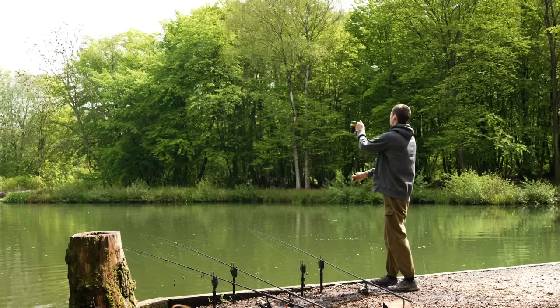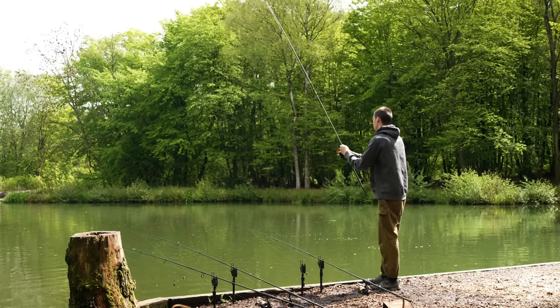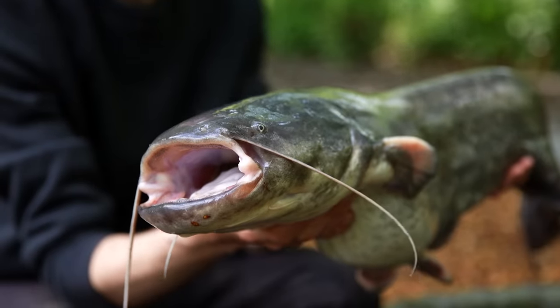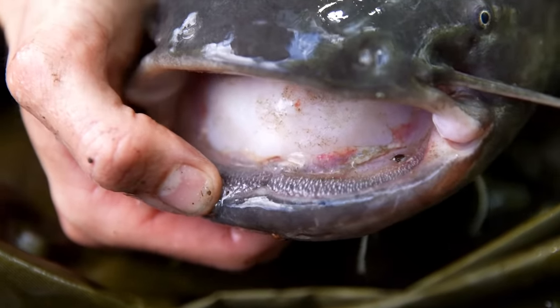Identifying a catfish isn't too hard because there's nothing else that lives in the UK which looks like a Wels catfish. Some of the key features: firstly, their giant round mouth. Their mouths are huge for the actual size of the fish and they're lined with a very rough hard material called their pads. They use that for chomping down on their prey fish, and I've seen smaller silverfish that have been attacked and you can just see the pad marks across their backs.